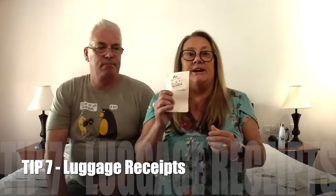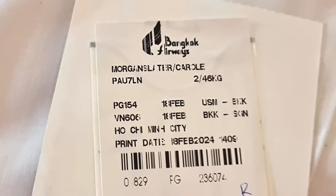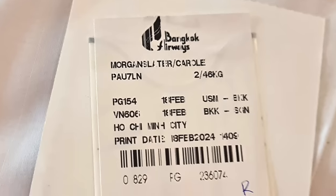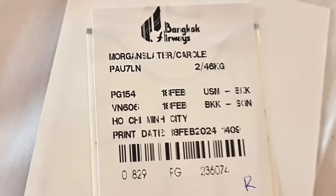Number seven: luggage receipts. These are really, really important. When you check in for your flight, you will be given luggage receipts. They're normally popped onto the back of your boarding pass or passport. Make sure you keep them safe because it's this barcode that will be matched up — they'll stick a copy on your suitcase and you'll get a copy. It's really important you keep that because it gives you the best chance of finding your suitcase should it go missing.